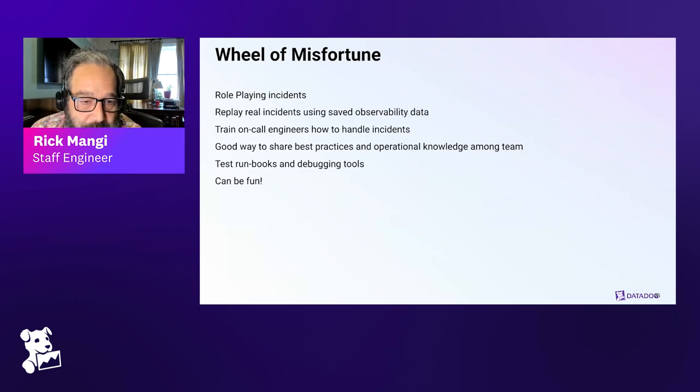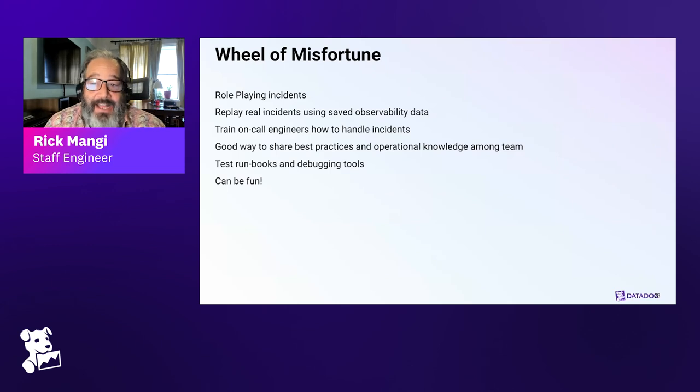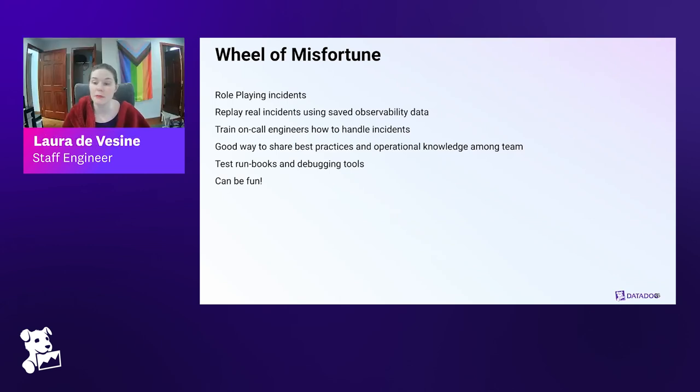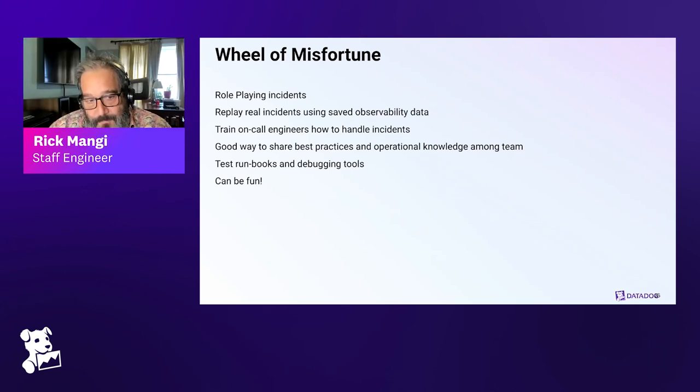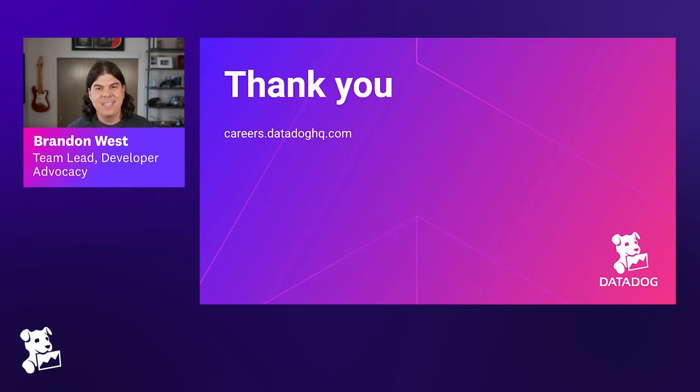Those are some basic incident practices — obviously SRE does things besides incidents, but one of the ways we push SRE culture at Datadog is by expanding our incident practices. These are things any size company can do. People frequently ask how to start incorporating SRE, and the number one thing I say is: have an incident review meeting. You can be a 10-person company and do that. Ask yourselves: can we automate this task away? Should a human have been paged for this? How do we make it not fail that way? Those are the important questions to be asking.